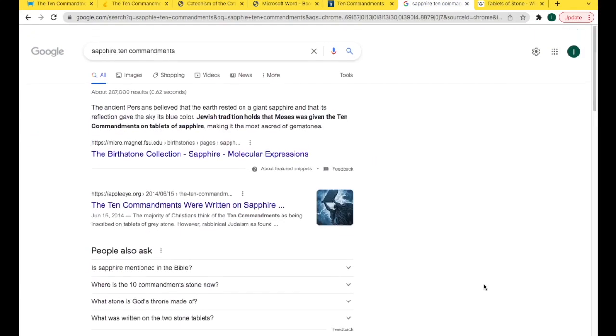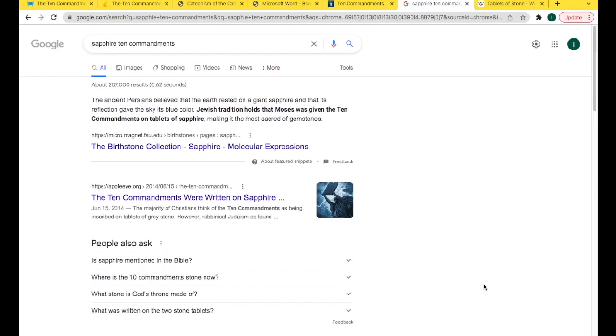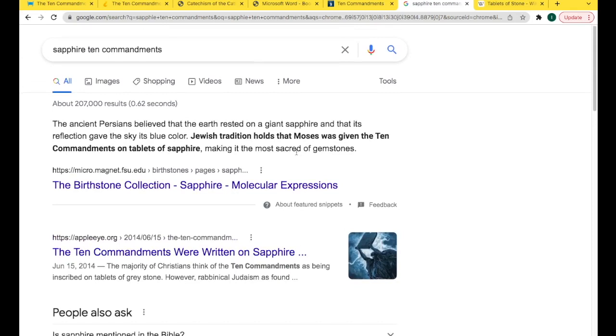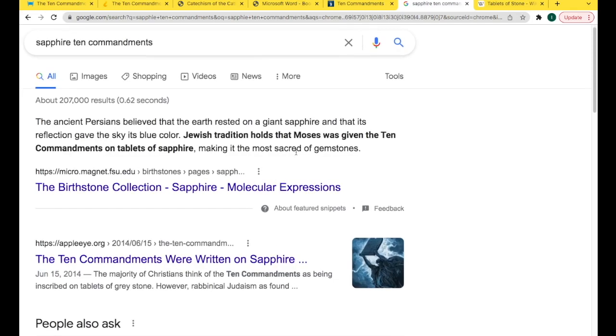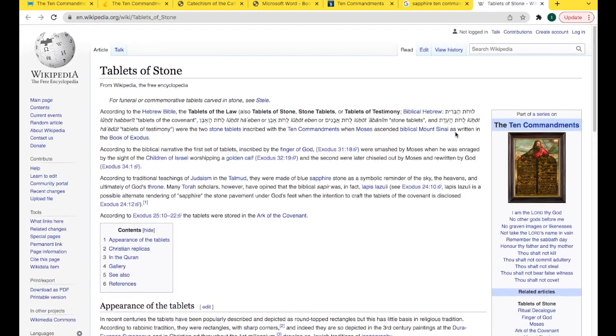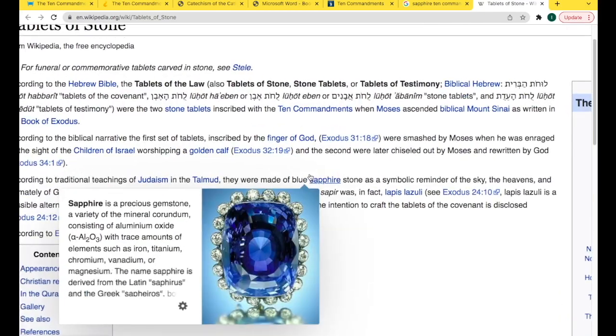When you just Google 'sapphire 10 commandments' to see if this is the truth, the first thing that comes up reads: 'The ancient Persians believed that the earth rested on a giant sapphire and that its reflection gave the sky its blue color. Jewish tradition holds that Moses was given the 10 commandments on tablets of sapphire, making it the most sacred of gemstones.' Very interesting. Then looking at a Wikipedia article on the tablets of stone gives us a general idea of the information out there.